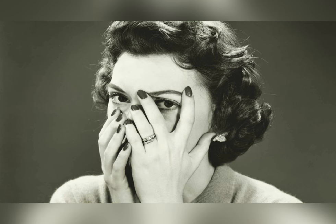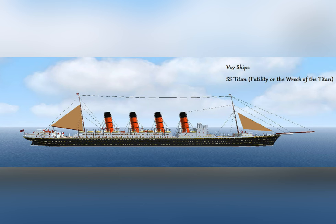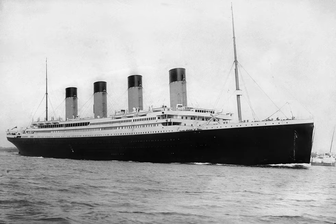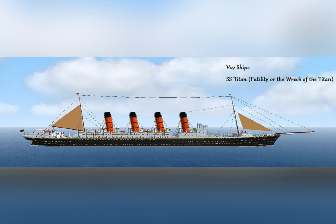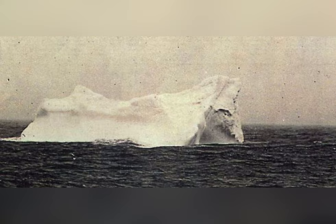Then in 1898, something creepy happened. A man named Morgan Robertson published a book called Futility, or The Wreck of the Titan. After the Titanic's sinking, many parallels were found between the fictional Titan and the real Titanic. The Titan was the largest ship of its time, called unsinkable — just as the Titanic was called nearly unsinkable. Both ships could carry 3,000 people and neither had enough lifeboats. Both ships struck an iceberg at near full speed, 400 miles off Newfoundland in April. And of course, there are the names: Titan and Titanic.